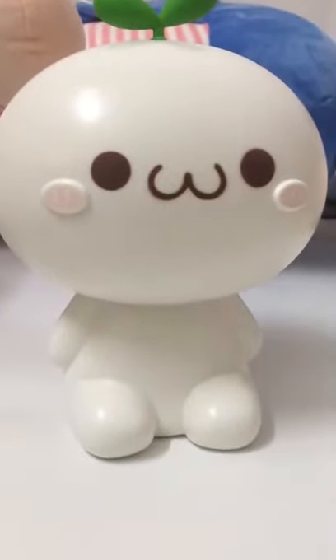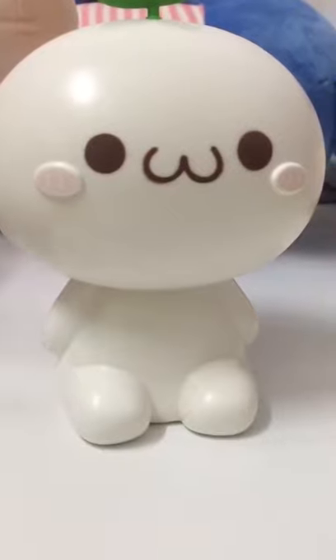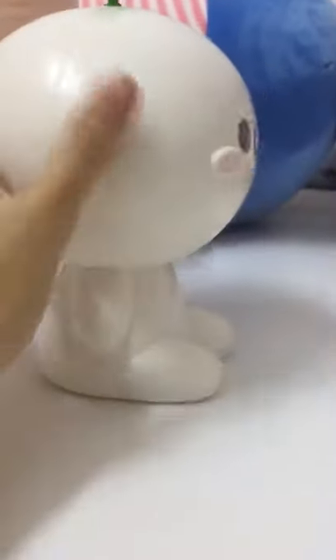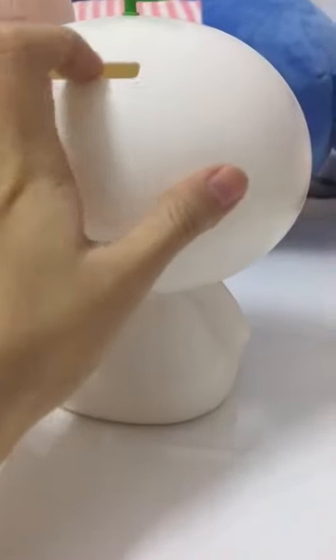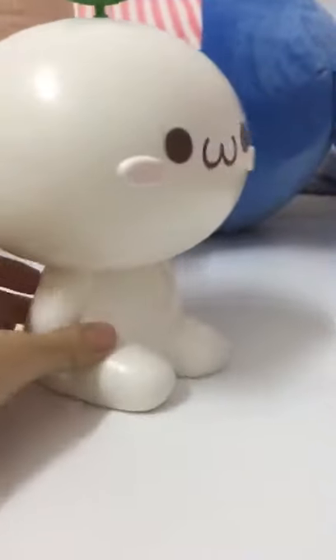Hello everyone, welcome to my channel. Today I want to introduce this product to you — it's a piggy bank made of plastic, and the coin slot is very smooth, so you shouldn't worry about your coins getting stuck in it.